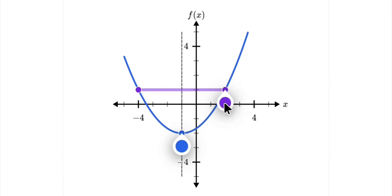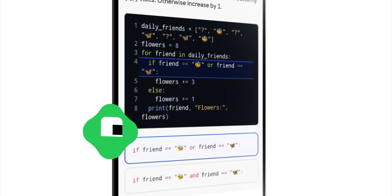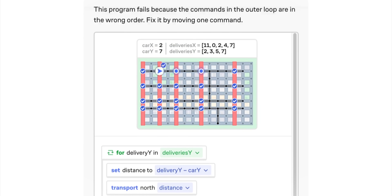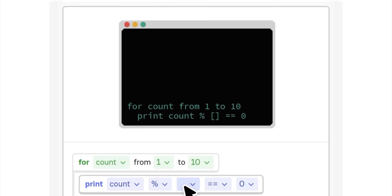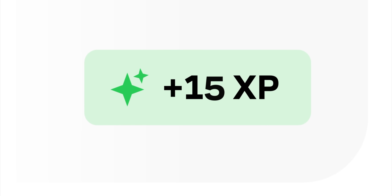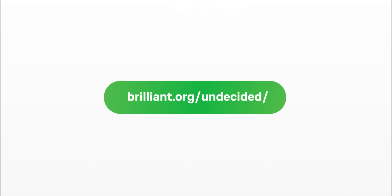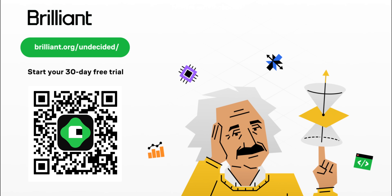Brilliant helps you get smarter every day with thousands of interactive lessons in math, science, programming, data analysis, and AI. The best part is how Brilliant teaches through hands-on problem solving that lets you play with the concepts — learning by doing is proven to be six times more effective than watching a lecture. It's been crafted by an award-winning team of teachers, researchers, and professionals from Stanford, MIT, Caltech, Microsoft, Google, and more. Build up your problem-solving skills with courses in programming, which is constantly evolving. Learn to think like a programmer by breaking down complex problems into manageable chunks of code. Get familiar with Python to start building programs on your first day. To try everything Brilliant has to offer for free for a full 30 days, visit brilliant.org/undecided or scan the QR code on the screen. You'll also get 20% off an annual premium subscription.